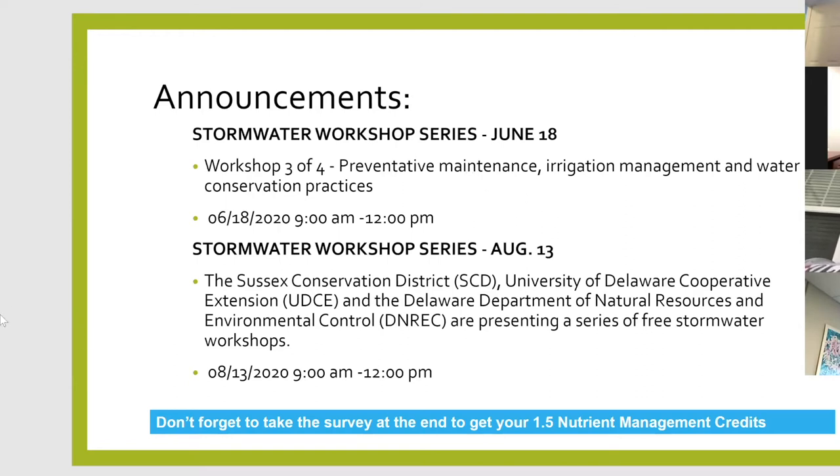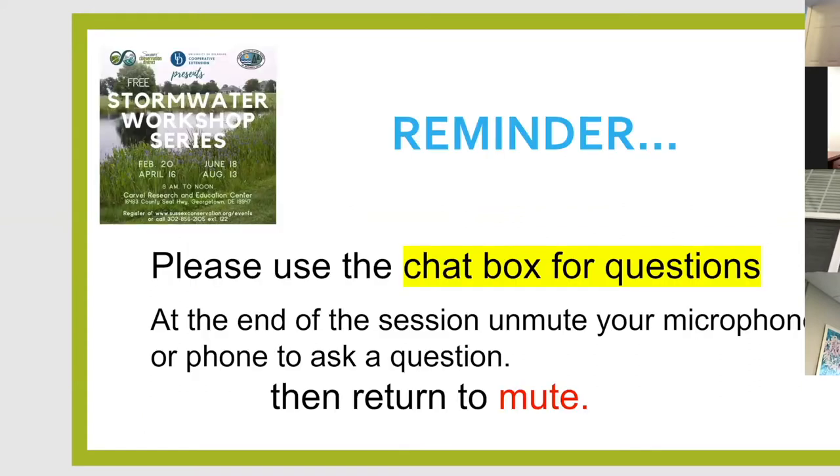The last and final announcement is a reminder that if you have questions, please type those in the chat box. Blake Moore is going to help monitor that for us. At the end, Sue will hang on for a few minutes for any questions — you can unmute, ask your question, and then return to mute.